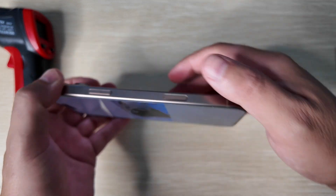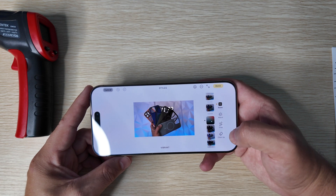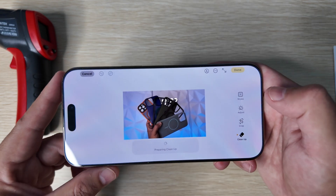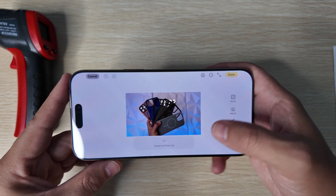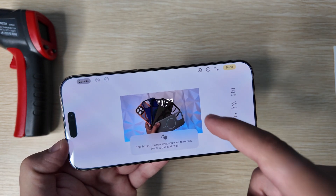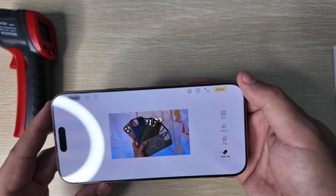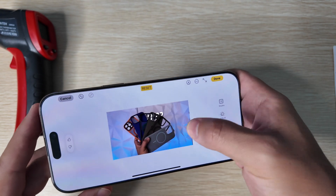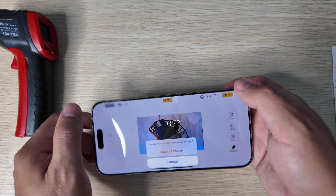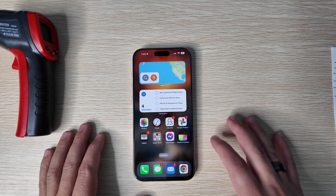One of the other features exclusive to the 15 Pro and 16 series devices is the Cleanup tool, where you can delete anything around a subject in a photo. Once you download the cleanup tool it does take a few minutes. It looks like it actually got a little quicker, at least in this example. Let's highlight something and see how long it takes to process. You can see it's still taking a significant amount of time, but hopefully that will be sped up in future builds as well.